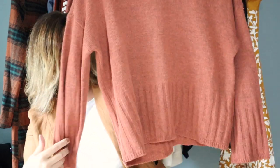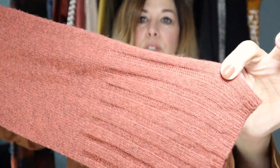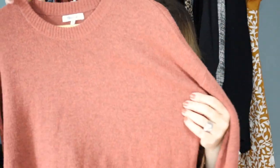Next up is this beautiful Madewell sweater in a slightly cropped or short-waisted style. It has a really beautiful ribbed detail and goes out straight almost like a wide cuff at the bottom as well. This is an extra extra small, but given the measurements, I would say this would fit up to a size medium depending on how you want to wear it.